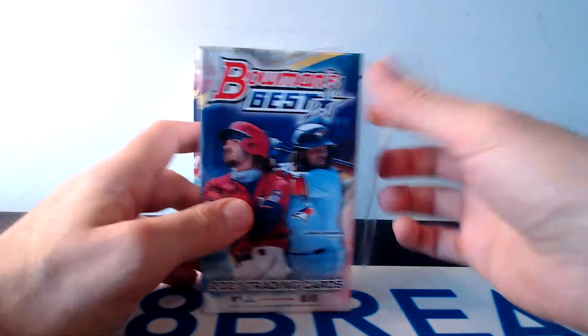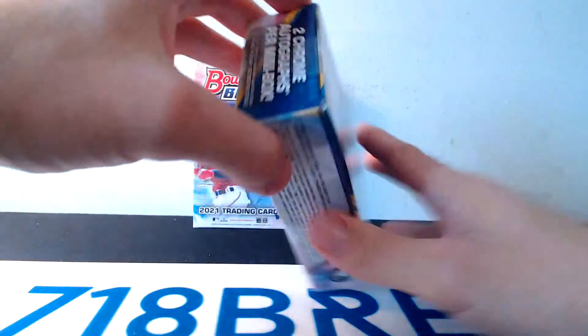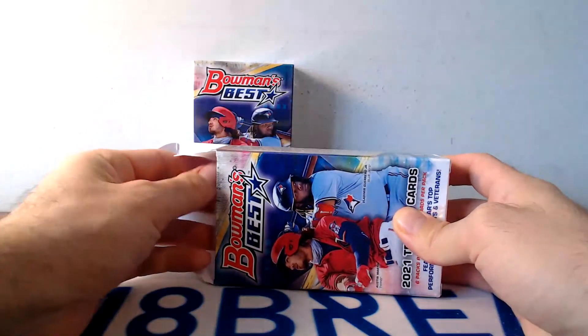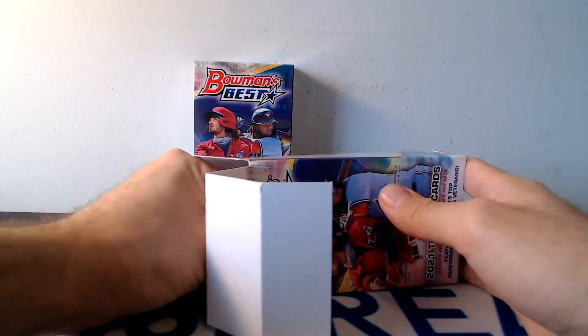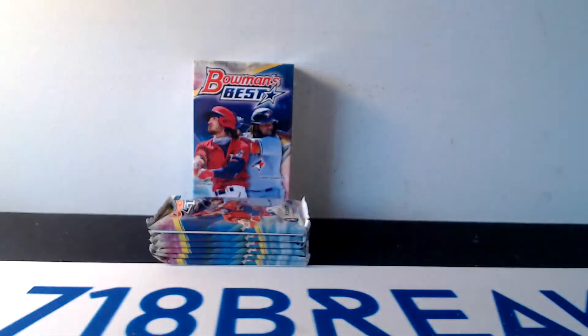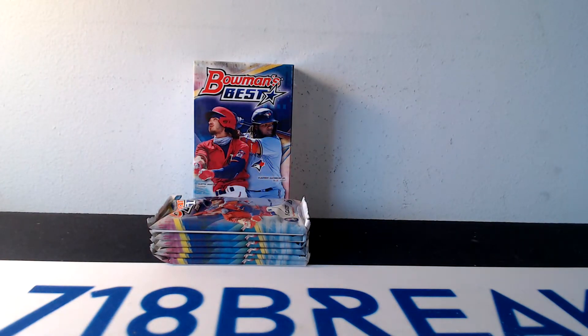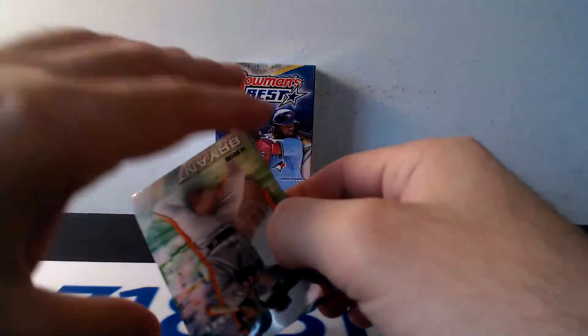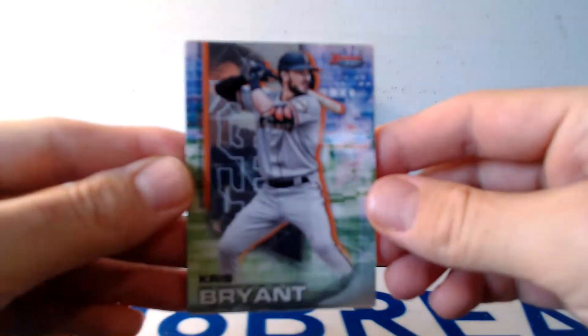The big controversy with this product is all the prospects in the base set were not put in their own set — they're in the regular numbering. So Mike Trout is card number one, Tatis is card number two, somebody like Jasson Dominguez is card number 40. According to Beckett's rules, if you're in the base set, that makes you a rookie. So they are qualifying all the cards in the base set of people who haven't had cards before as rookie cards. It's pretty controversial right now. They do not have the rookie card logo, but back in the day no cards had the rookie card logo, so that didn't mean they weren't rookies.